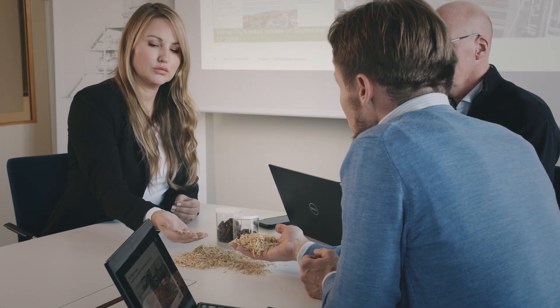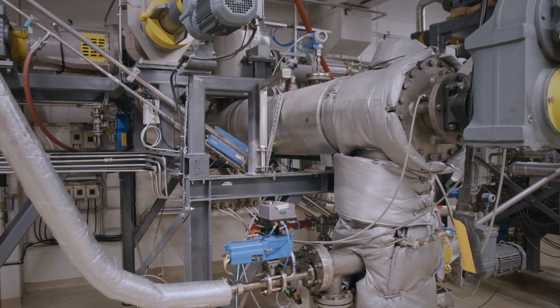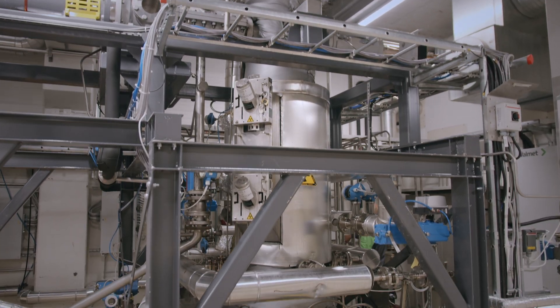Our personnel are highly experienced and have extensive competence regarding the steps needed to advance from a good idea into industrial scale production.